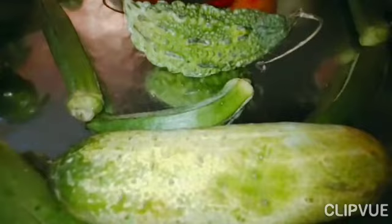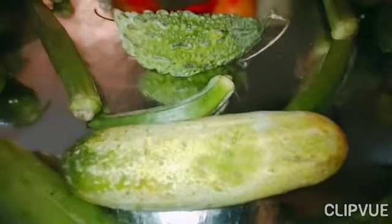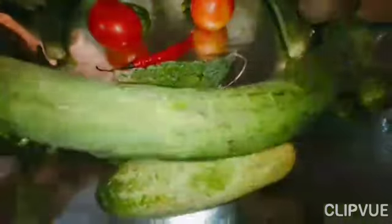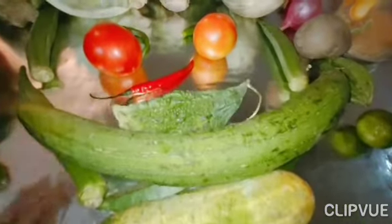It is cucumber. It can be eaten raw. It is sweet gourd.